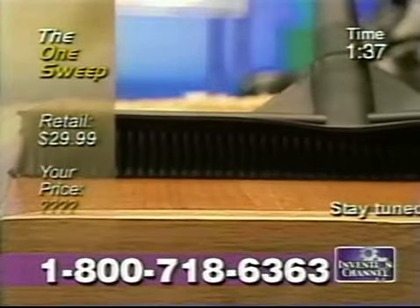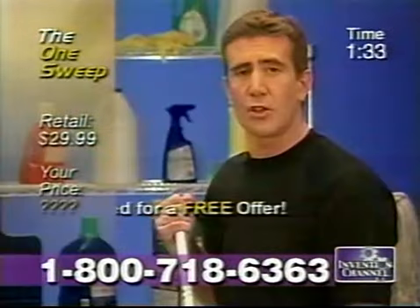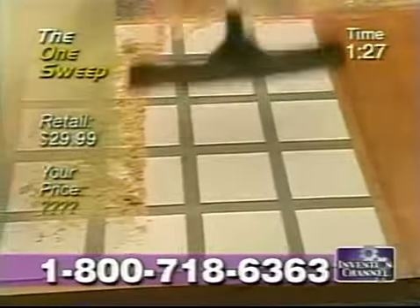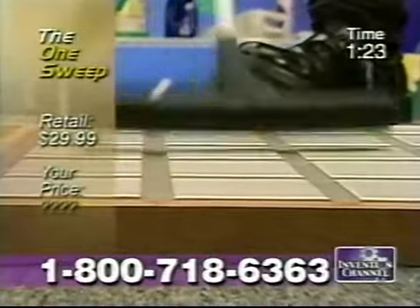In New England, people love the One Sweep for wood floors. In one pass, it gets it all, and it doesn't trash the floor. For ceramic tile, it's the best. It gets into the grout, it can trap the dirt, and tile is hard to clean. But the One Sweep gets into hard-to-reach areas, even corners.